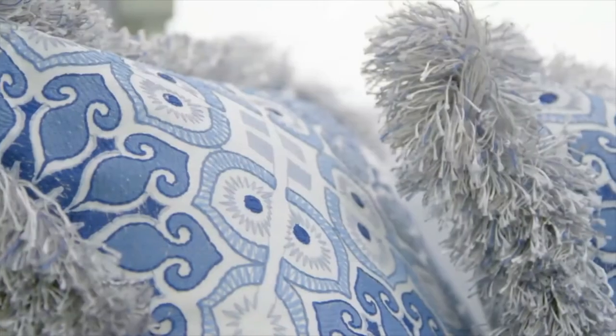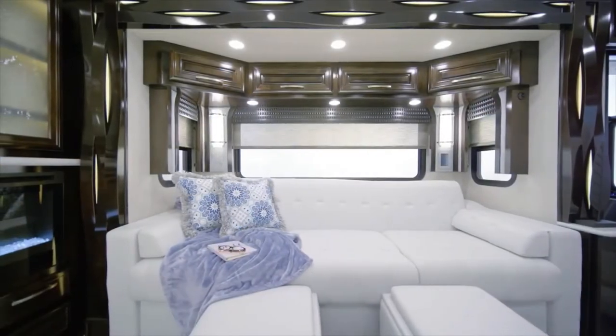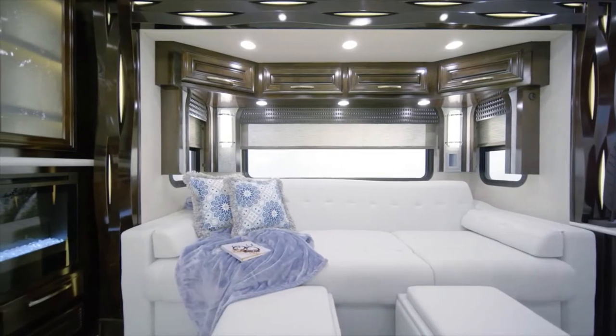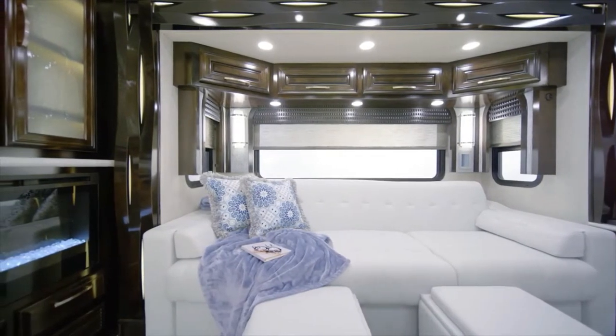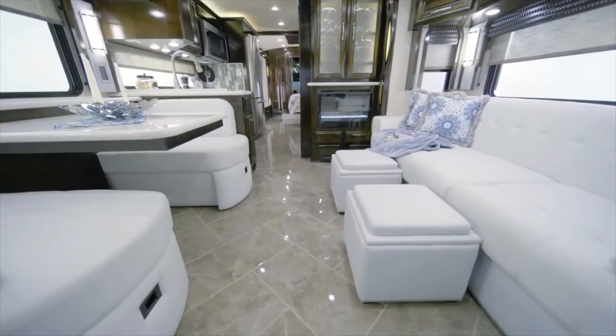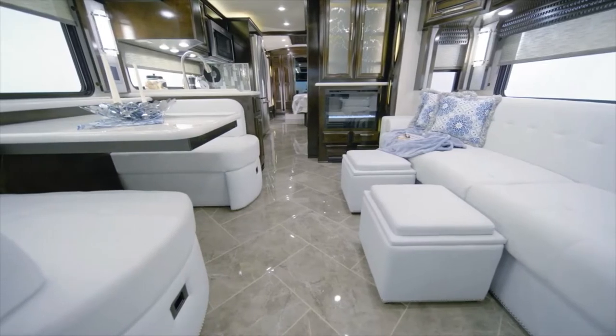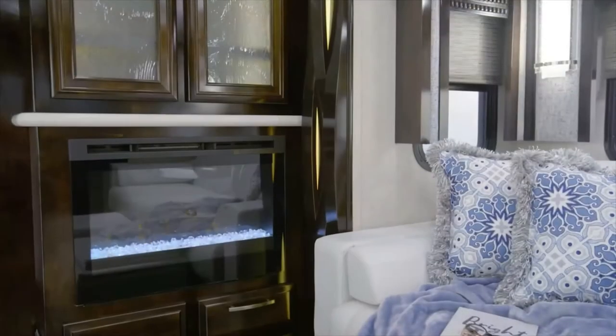Next we'll move into the New Air's graciously appointed living room. On this tour we're looking at floor plan 3543 with our stylish Opus decor fabrics. This particular New Air displays a sofa with a side hide-a-bed, a pair of storage ottomans, and a dry bar. Other furniture options are available as well, such as theater seating or a pair of recliners, and whatever you choose, your selections will be upholstered in gorgeous ultra leather.